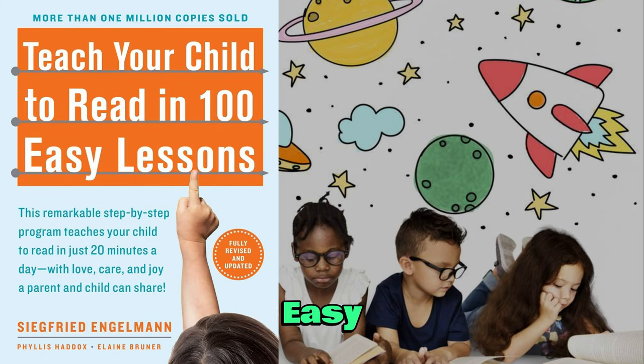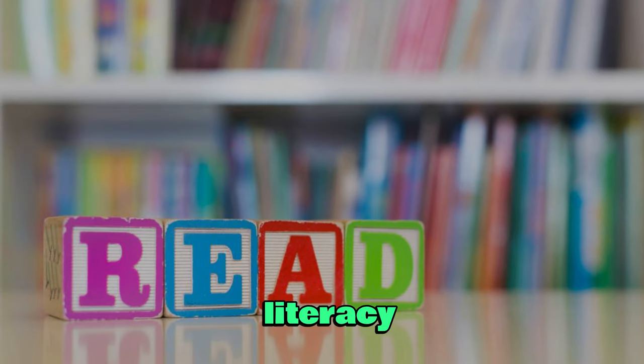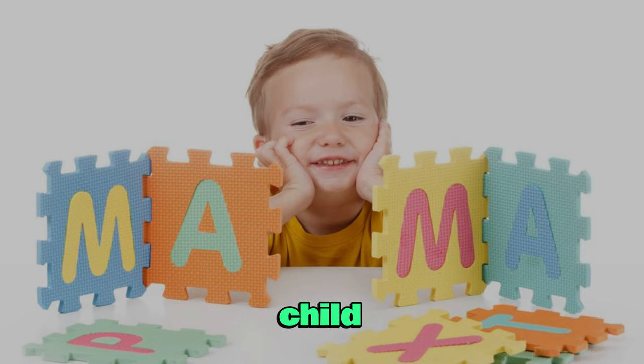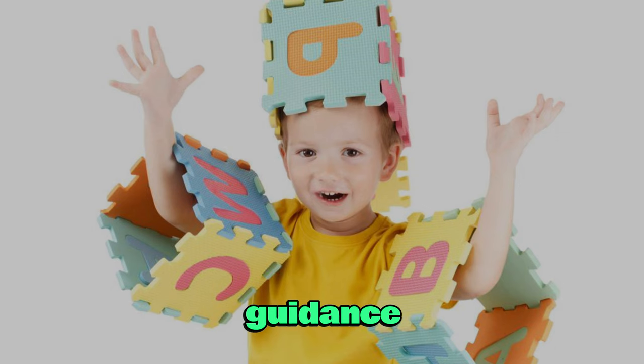Teach Your Child to Read in 100 Easy Lessons is a comprehensive guide that empowers parents to take an active role in their child's literacy journey. This book is a testament to the belief that every child has the potential to become a proficient reader with the right guidance and resources.